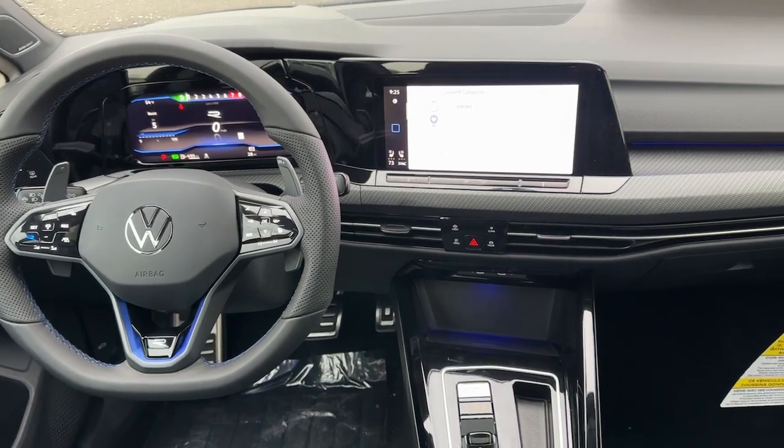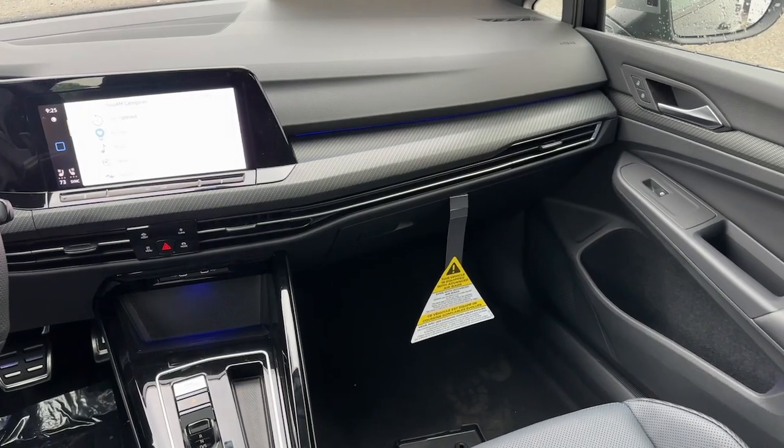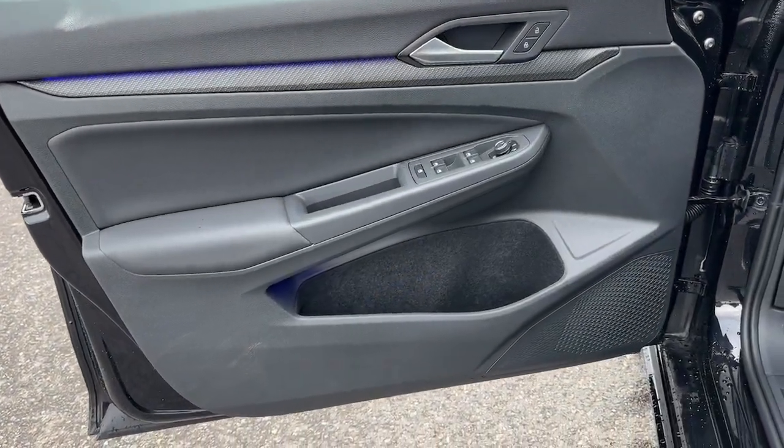Enjoy the drive more than you ever thought possible. Get into this performance-minded Golf R. Come in for a fun and easy road test. Our team will make it the best part of your day.